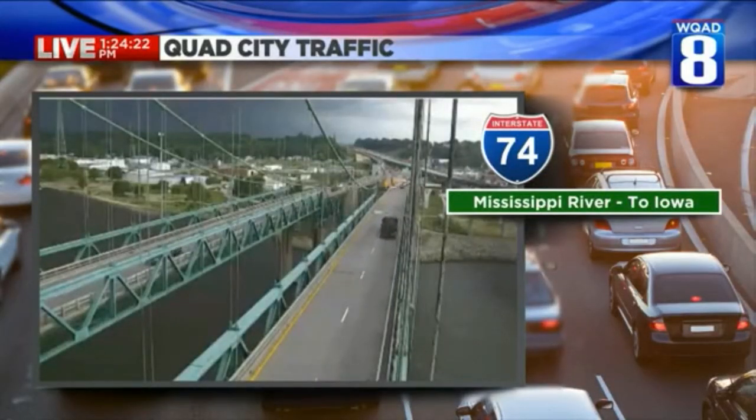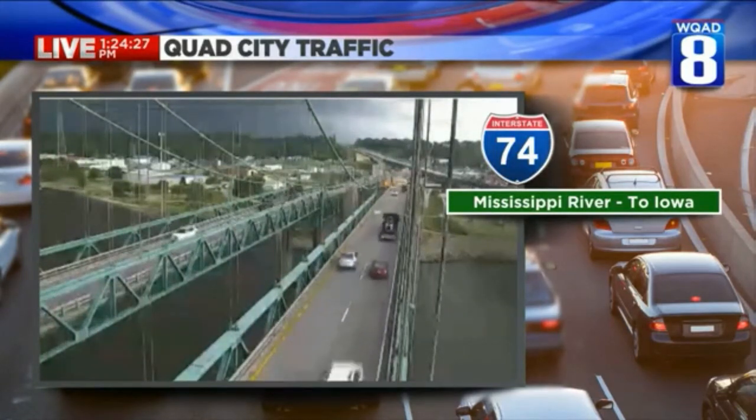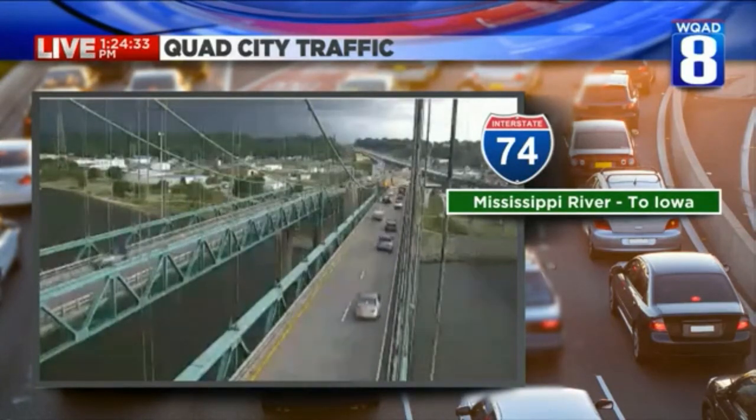There you can see that picture from the I-74 bridge. You might see the gust front go over the I-74 bridge on this camera too. Just moments away, likely, from impacting that region. The quality is a lot better — you can see the darkness, and that's basically what we're seeing outside our station as well.